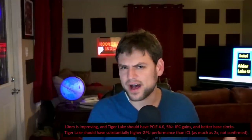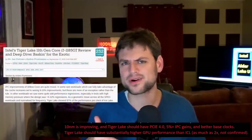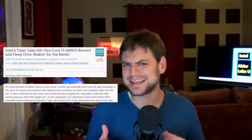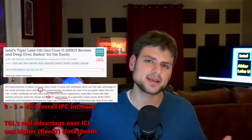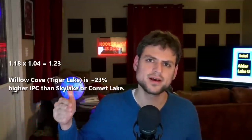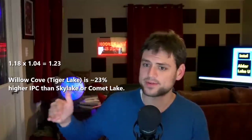Ice Lake brought an 18% IPC improvement over Skylake — claimed by Intel and verified by most info I've seen. Then came Willow Cove in Tiger Lake, which I conveyed would be around 5-10% IPC increase, and that has been true in many applications, though with some regression in others. Let's just say Tiger Lake was a 4% IPC increase over Ice Lake, making Willow Cove 23% better per clock over Comet Lake. Since 2019, I've been saying Golden Cove will be 10-20% higher IPC above that 23%.